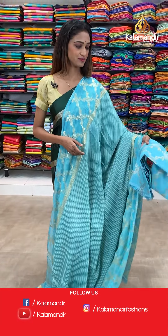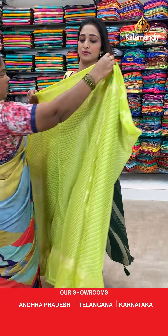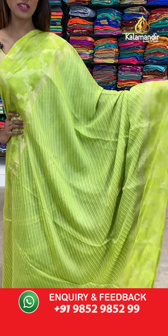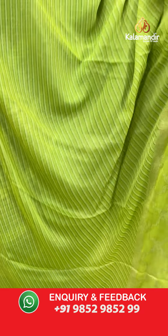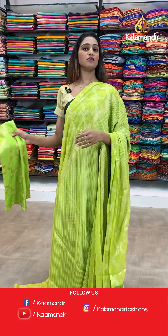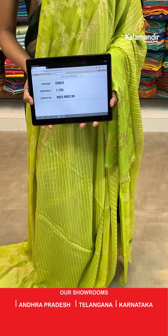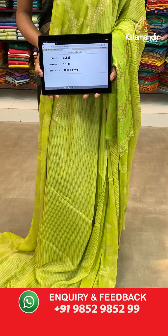Moving on to the next saree — beautiful colors and combination for different patterns. Same pattern, the color is very gorgeous — light green color. Stripes all over the body, the borderless border, and the jari woven pallu. We have a beautiful green color blouse piece. The item code is ES823, the offer price for today is 1150 rupees.